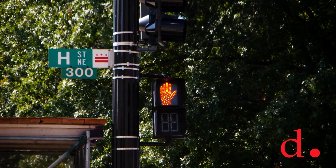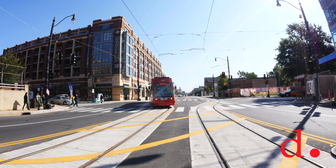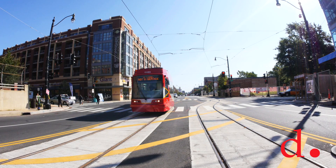All the automobile traffic is stopped, and the pedestrian signals are stopped, and this creates the space that allows the streetcar to move through safely.